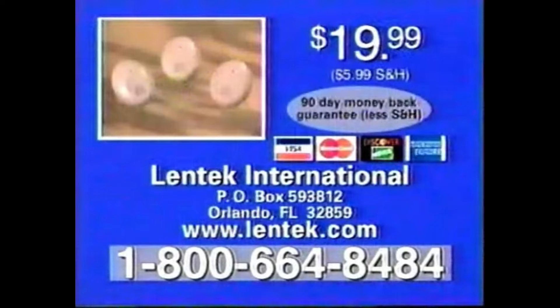Here's how to order. Order your Pest Patrol today. Have your credit card ready and call this toll-free number now. Or send check or money order for $19.99 plus shipping and handling to the address on your screen. Order in the next 10 minutes and you'll receive a third Pest Patrol absolutely free. Call now or order online at Lentech.com.